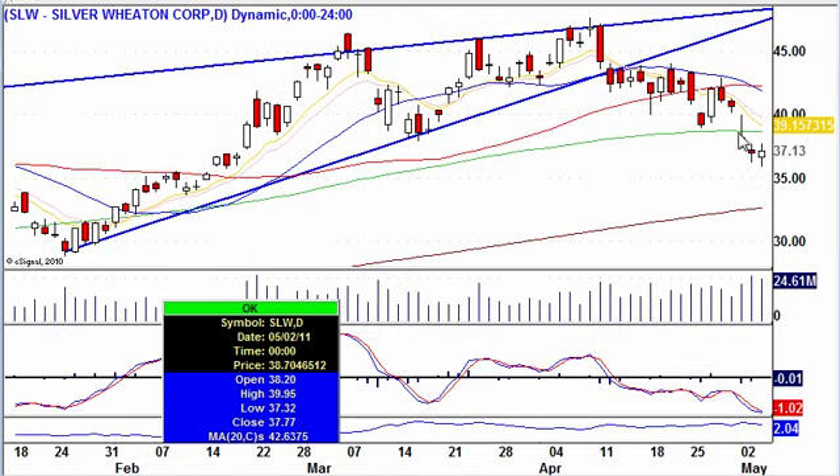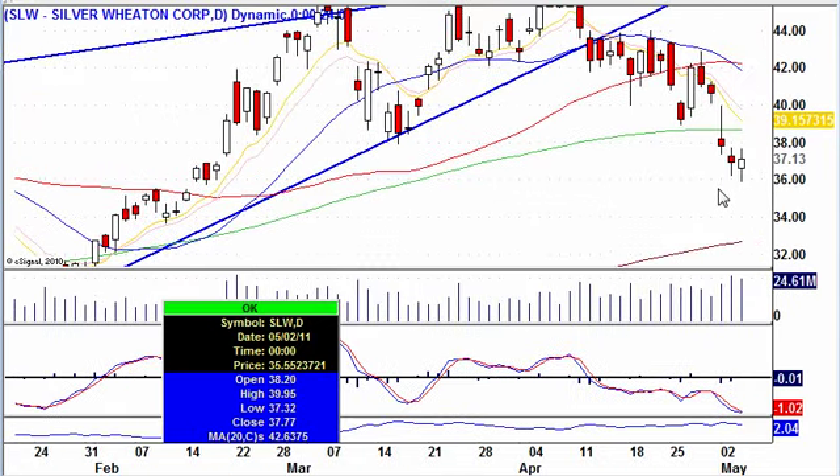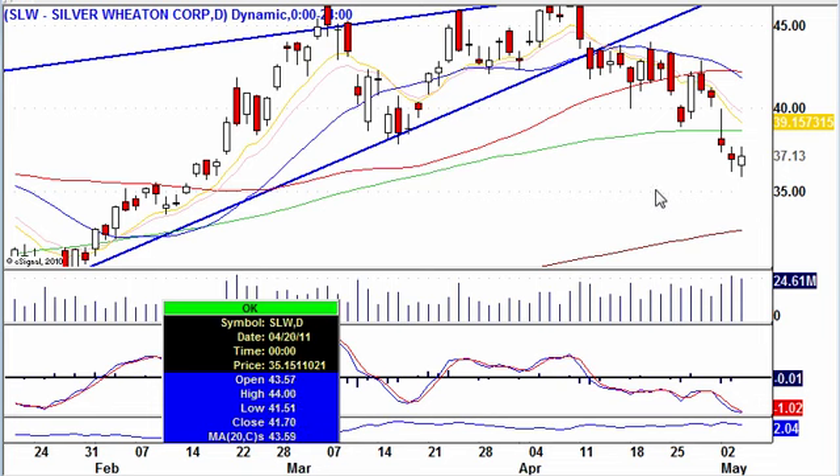SLW — silver continues down. However, with silver on SLW, Silver Wheaton here, we do have a piercing pattern reversal pattern. So be watching for a bounce there.